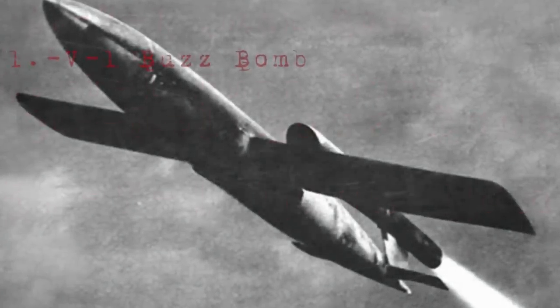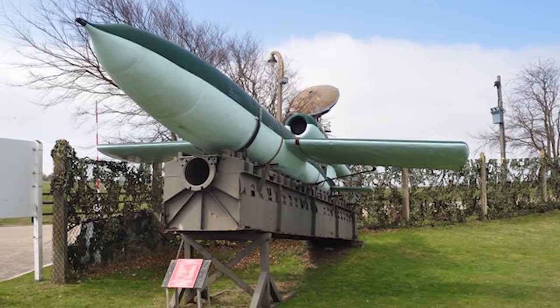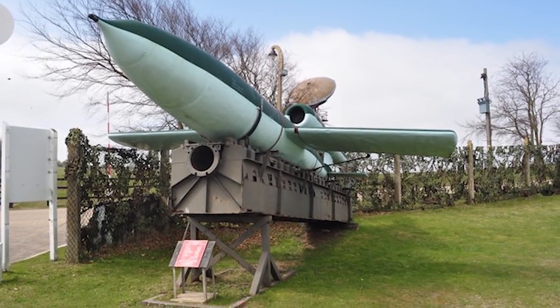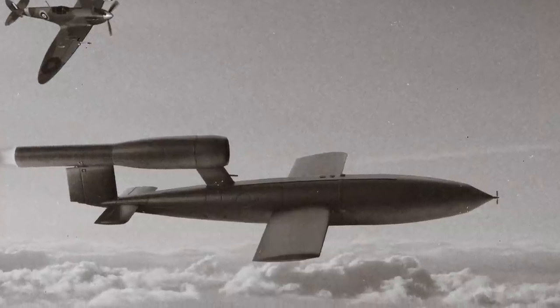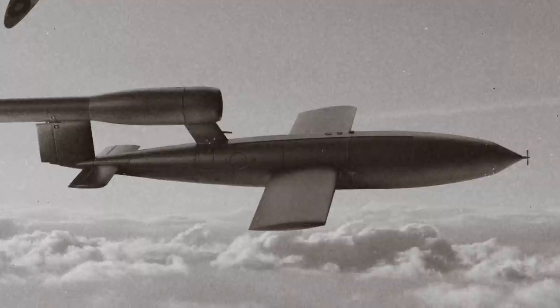The V-1 Buzz Bomb. The V-1 Flying Bomb was an early cruise missile developed by the German Third Reich Luftwaffe, its Air Force, created under a project code named Cherry Stone as part of a weapon series aptly titled Vengeance Weapons, or V-Weapons. These were intended for strategic terror bombings to instill fear in the hearts of civilians.